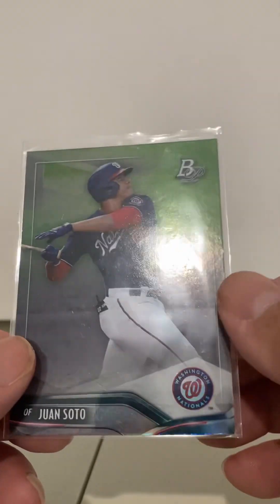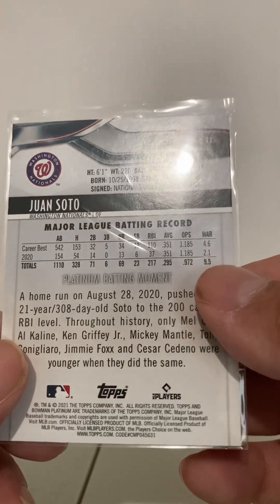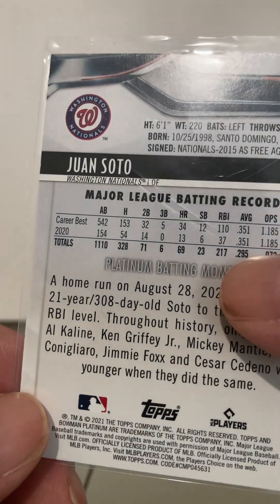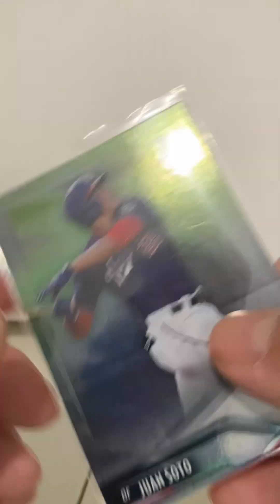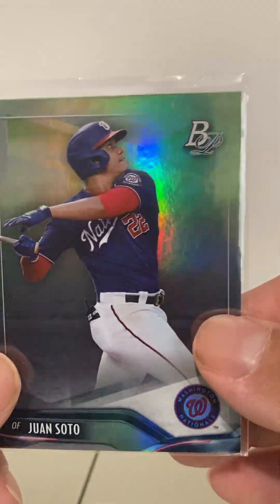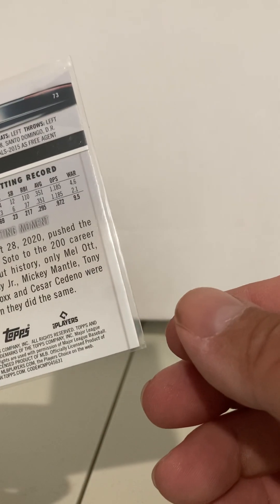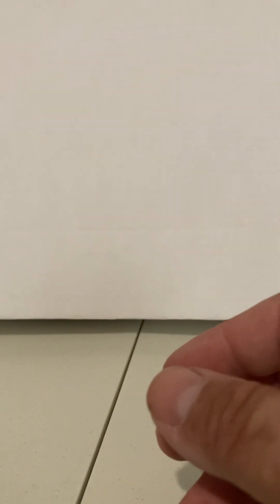Here we got Juan Soto, Bowman Platinum. I think it's a 2021. That's a neat card — it almost looks like a refractor. Could be a refractor, I guess. I don't see any indication of that on here, but it could be.